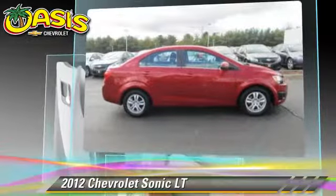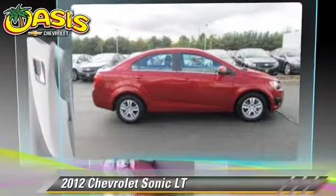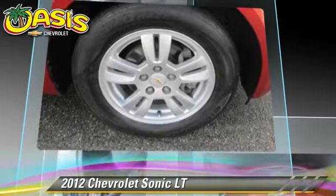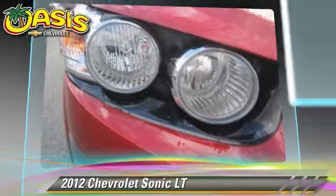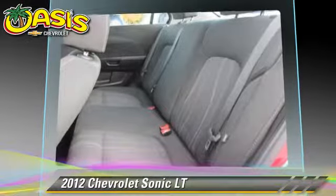This Chevrolet Drive features powered door locks, a CD player, and power steering. Safety features include traction control, ABS, and stability control.